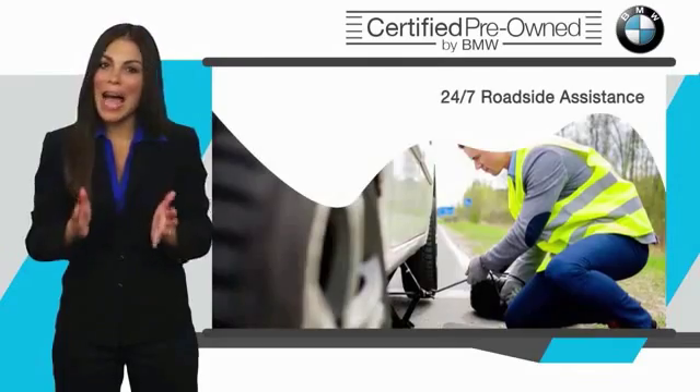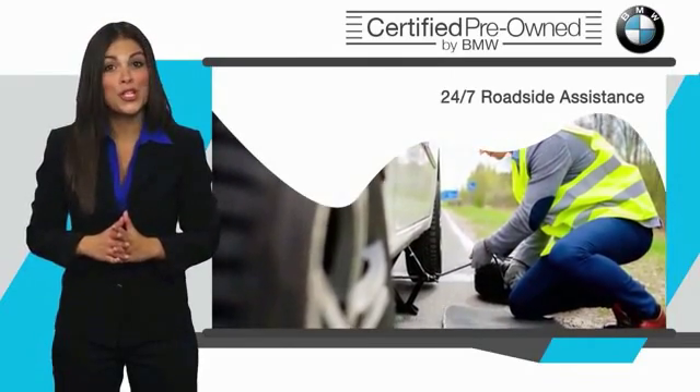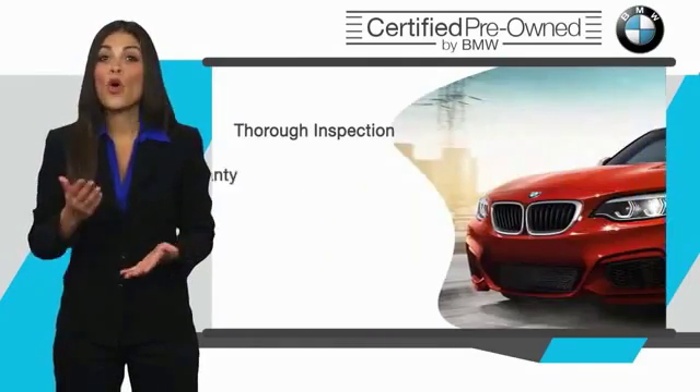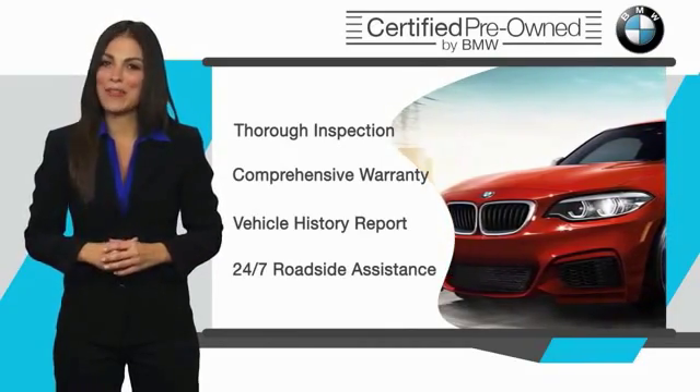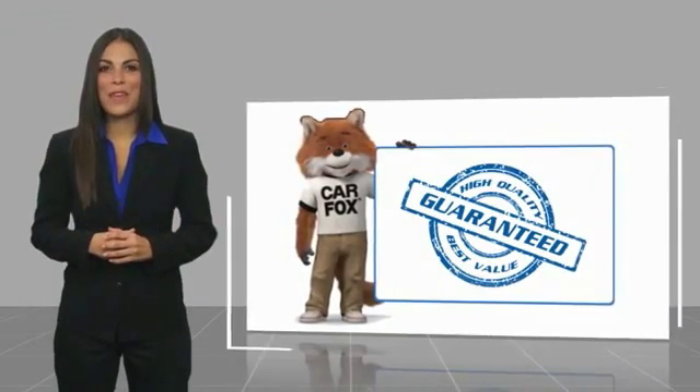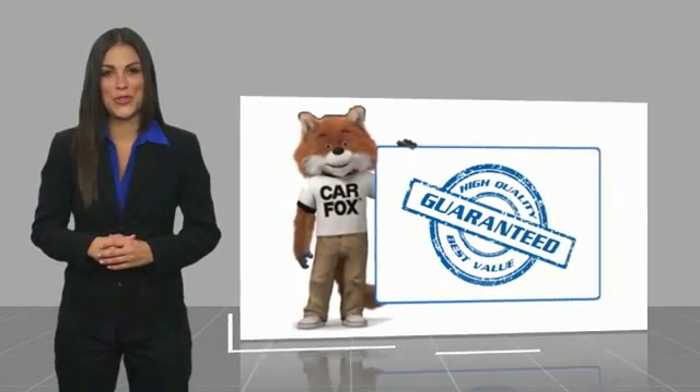It is your assurance that the pre-owned BMW you are purchasing retains the quality, reliability and overall pleasure that BMW owners have come to expect. Here's another high quality vehicle with a Carfax vehicle history report.